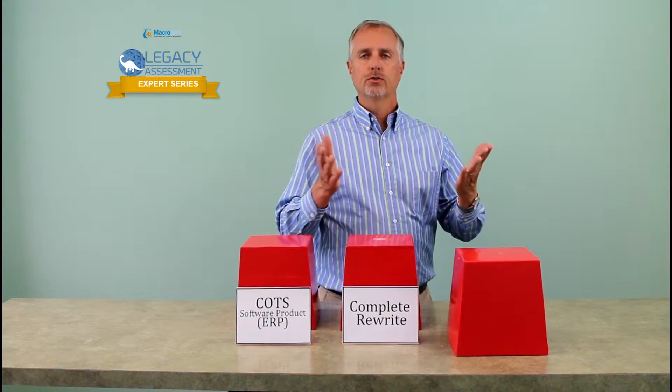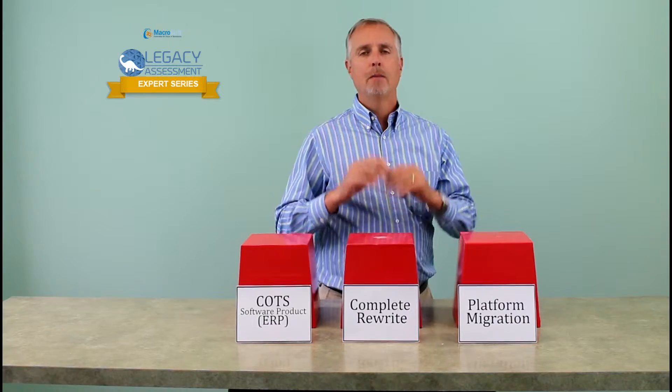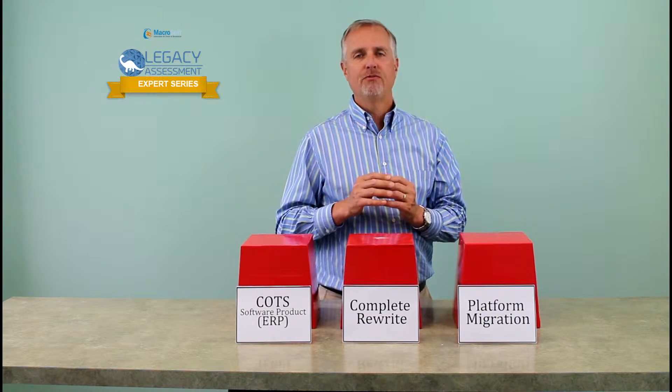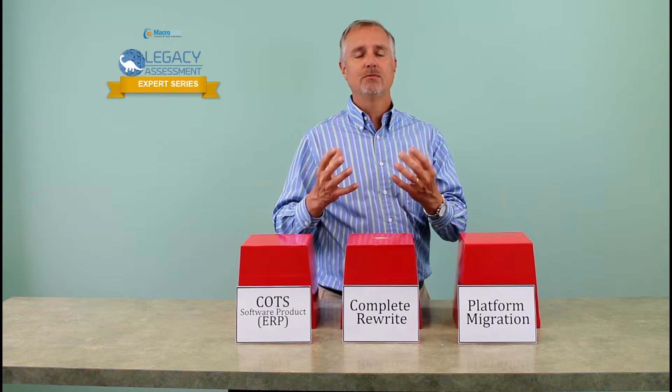The third alternative is a platform migration. A platform migration works best if you have a stable application with very few modifications. It takes the existing functionality and moves it to a modern platform. This is by far the fastest approach, but it has limitations in terms of modernization and making changes and enhancements. So you have to be very comfortable with the existing functionality and know what you need going forward.